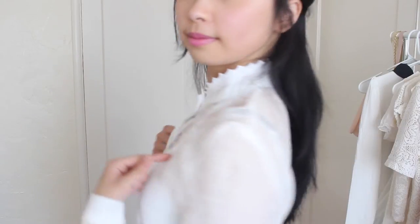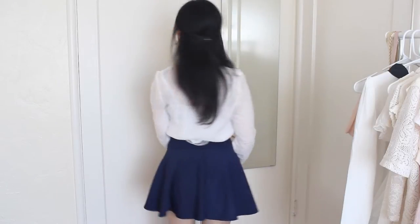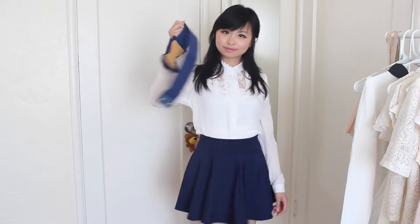I love this blouse, especially the lace design. The only thing I didn't like about it was that there was a loose thread in one of the buttons, but it could be easily fixed. I paired it with the skirt I bought and it looks pretty nice together.